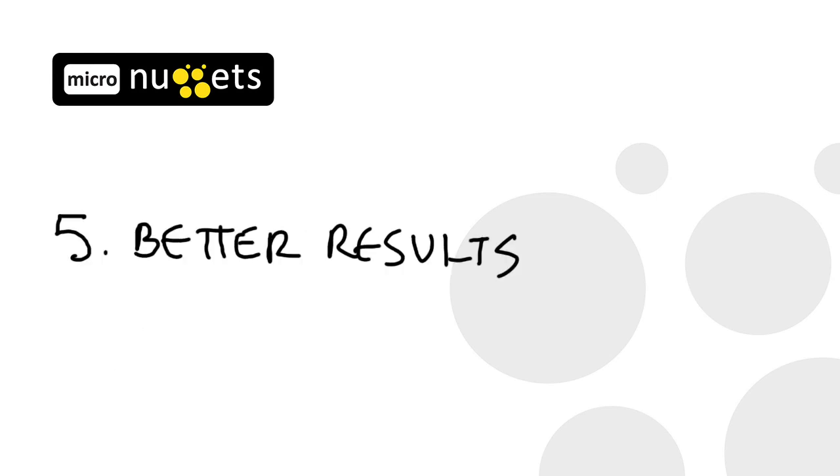And finally, InDesign gives me better results. Someone once said the greatest mistake with communication is the assumption it occurred. Even for something as simple as a one-page flyer, InDesign gives you the tools to better communicate your message so your audience gets it.